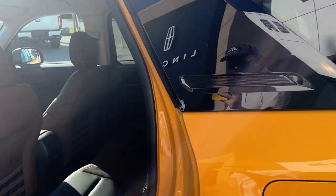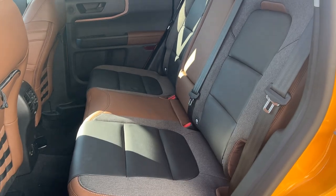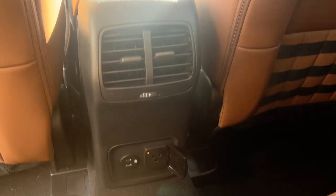Coming around to the interior of this Bronco Sport, you have an ebony roast interior with really comfortable seats front and back. The rear passengers do enjoy their own three-prong power outlet and a couple of USB ports, as well as their own climate vents.